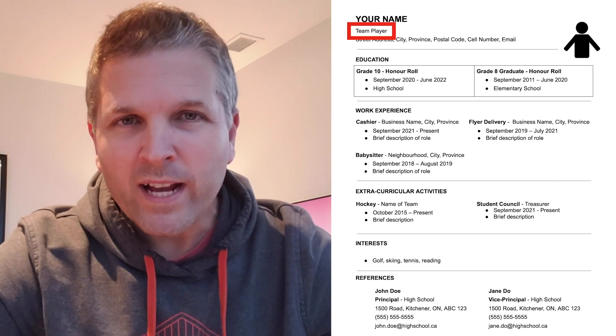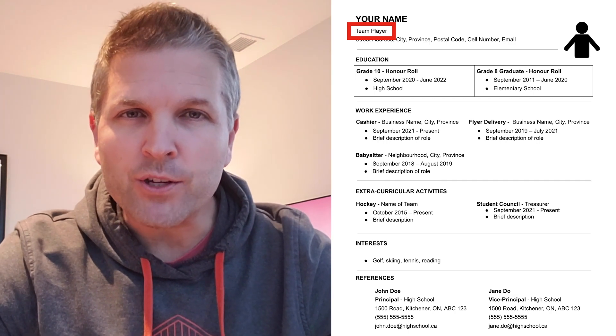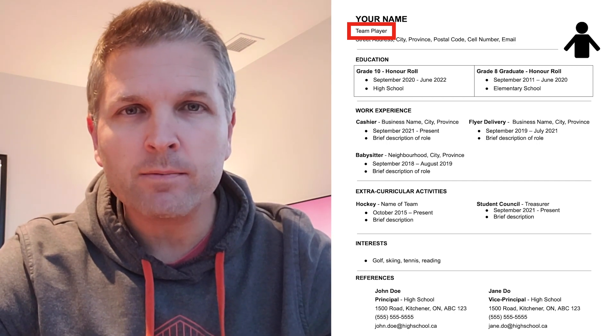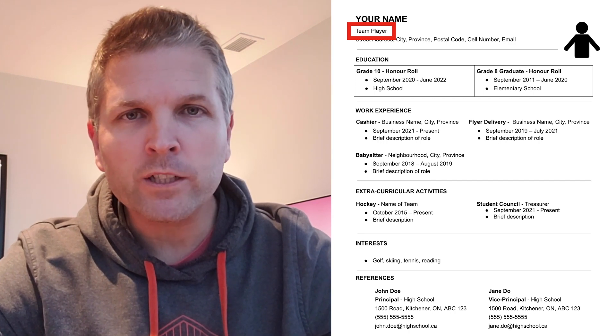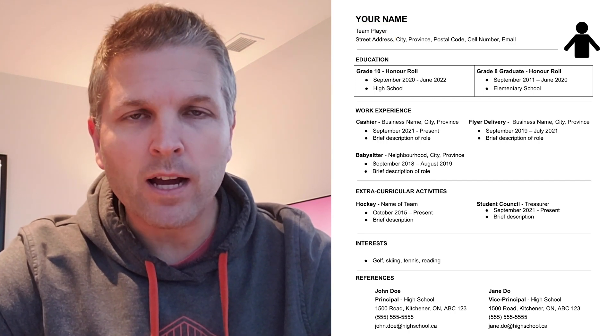Below your name, write something that describes you — a word or phrase. For example, you might use something like 'team player' or 'hard worker'. Something along those lines will do.